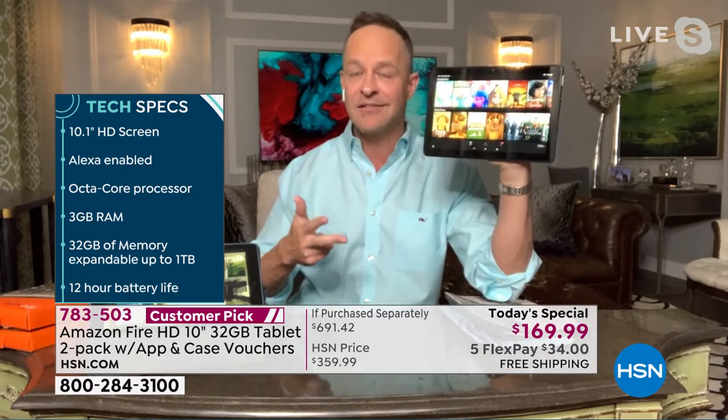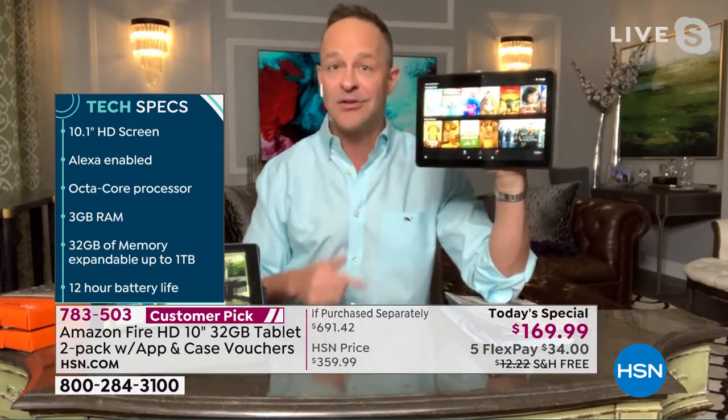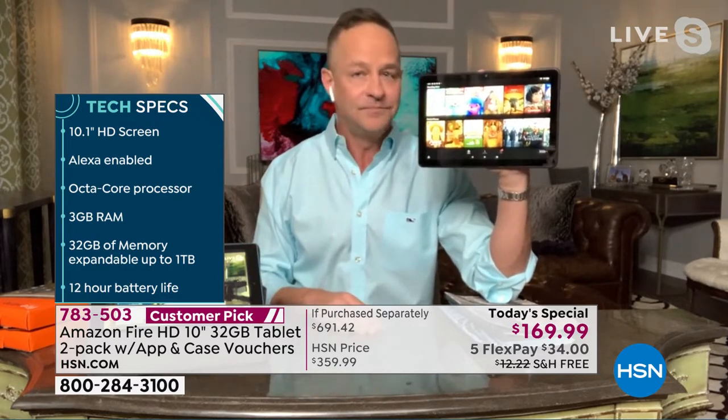We're going to do a call to each other later — there's free calling and texting on this, what they call drop-in from Amazon as well. It's all very simple to do. Three gigs of RAM — 50% more built-in RAM, important for multitasking and speed online.